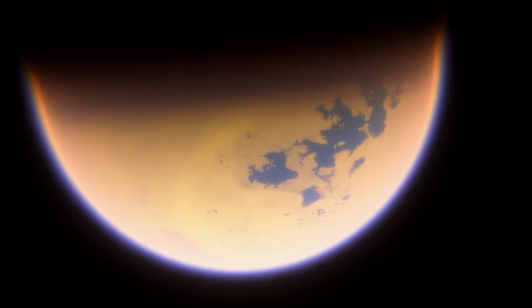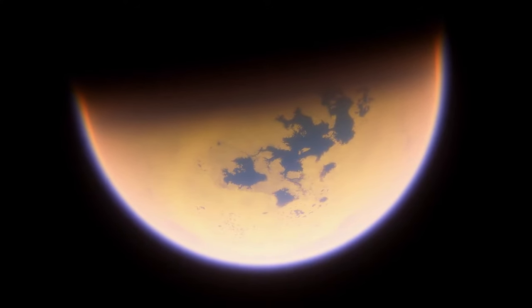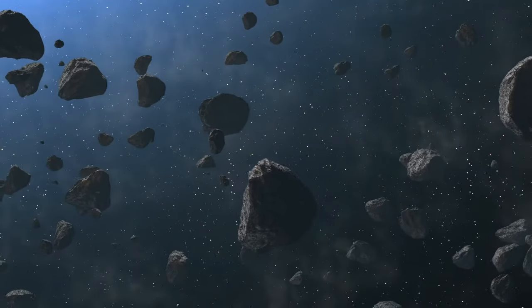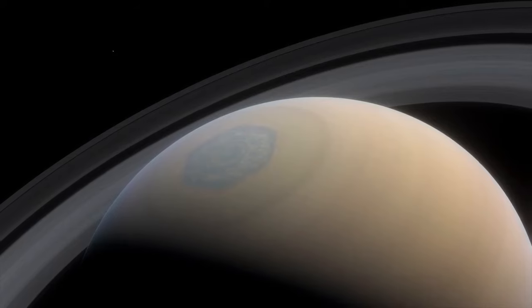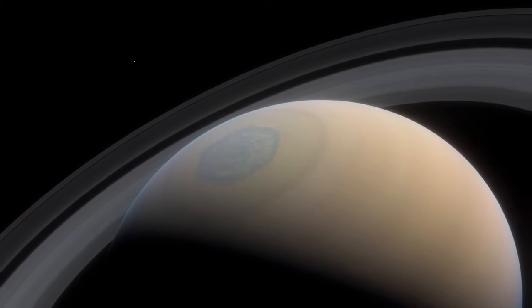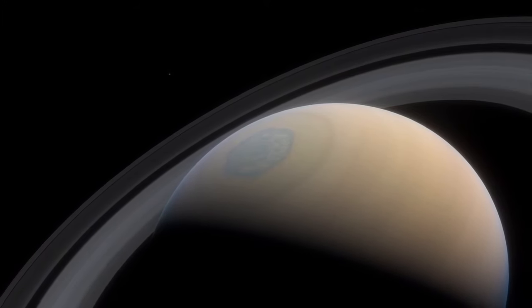Our solar system is home to four enormous gas giants: Jupiter, Saturn, Uranus, and Neptune, in order of distance from our star, the Sun. They hang in the space between the asteroid belt and beyond the four rocky planets, of which our Earth is one. Each gas giant consists almost entirely of gases, mostly light ones like hydrogen and helium, and compared to their huge sizes, they have relatively tiny rock cores.